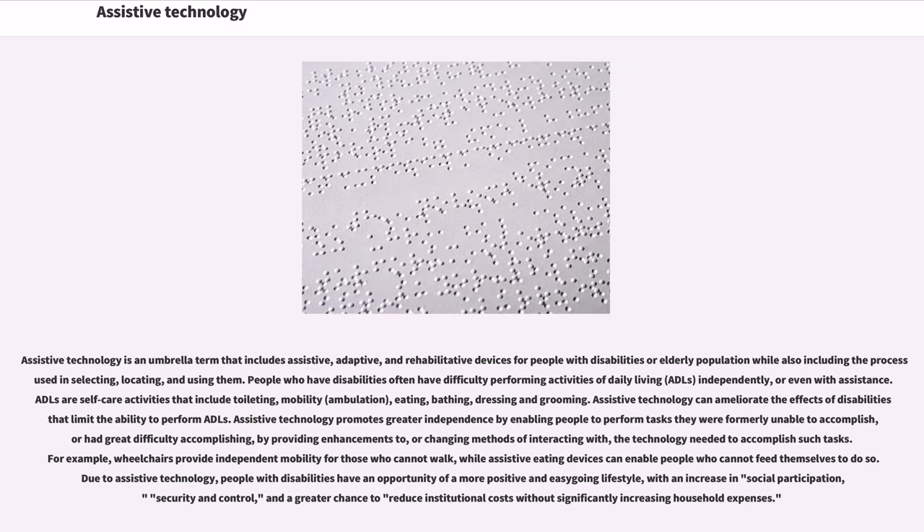ADLs are self-care activities that include toileting, mobility, ambulation, eating, bathing, dressing, and grooming. Assistive technology can ameliorate the effects of disabilities that limit the ability to perform ADLs. Assistive technology promotes greater independence by enabling people to perform tasks they were formerly unable to accomplish, or had great difficulty accomplishing, by providing enhancements to, or changing methods of interacting with, the technology needed to accomplish such tasks.